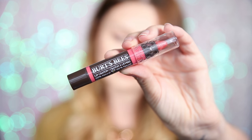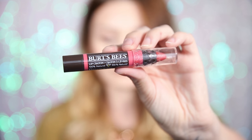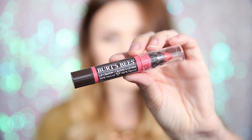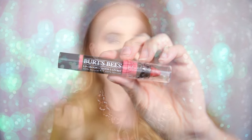So the first lipstick I have is probably the easiest to apply, and this is by Burt's Bees. This is a lip crayon in Niagara Overlook, number 417. It's a really nice kind of dusky rose color. It's buildable as well, so you can pop one layer on and it's a really light lip balm, and you can layer it up so it's more of a solid color, which I absolutely love. The color for me is very neutral and very easy to wear — it goes with anything in my wardrobe.